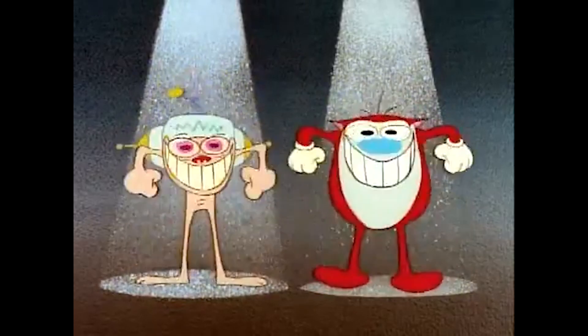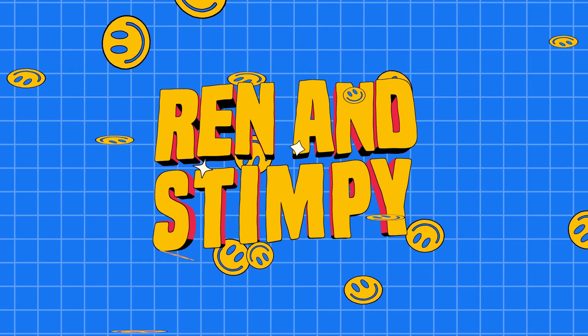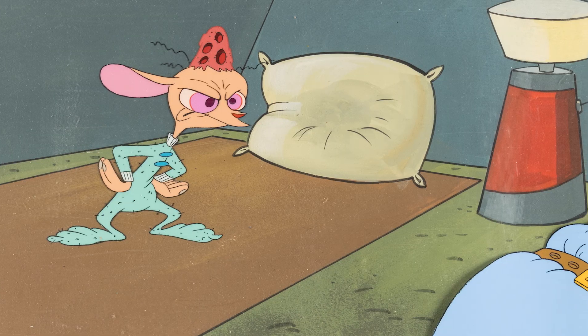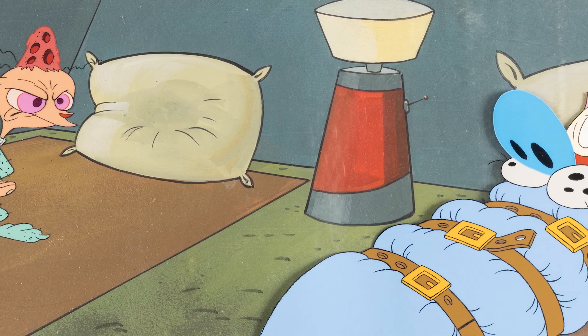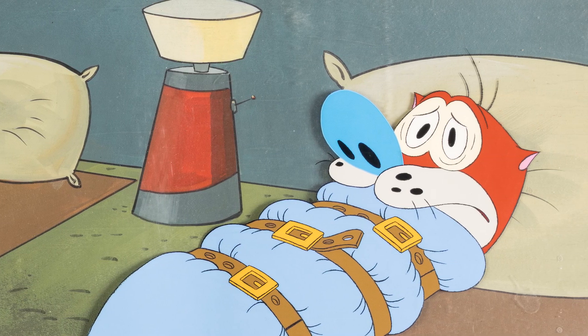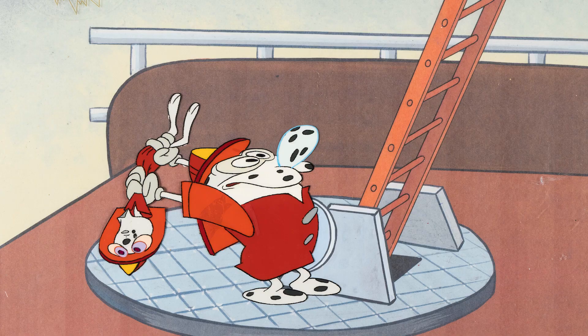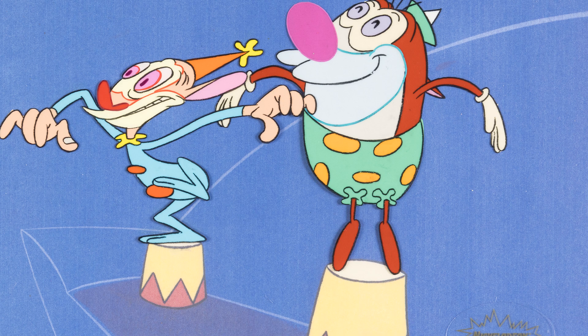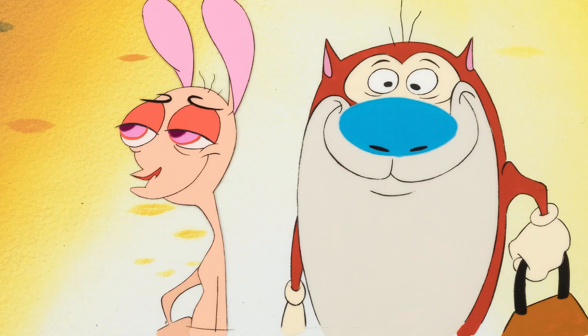Happy, happy, joy, joy — the art of Ren and Stimpy. We have some of the best selections of Ren and Stimpy art we have ever offered in a sale. This stylized show drew its inspiration from the golden age of animation, with a major influence coming from Bob Clampett and his work in the 1940s. This sale has great Ren and Stimpy hand-painted production cels, hand-painted production backgrounds, and so much more.